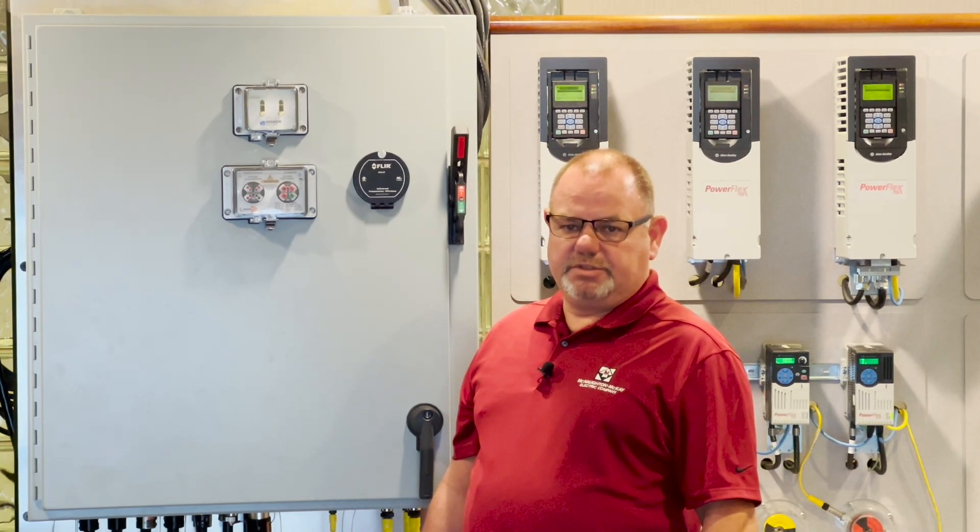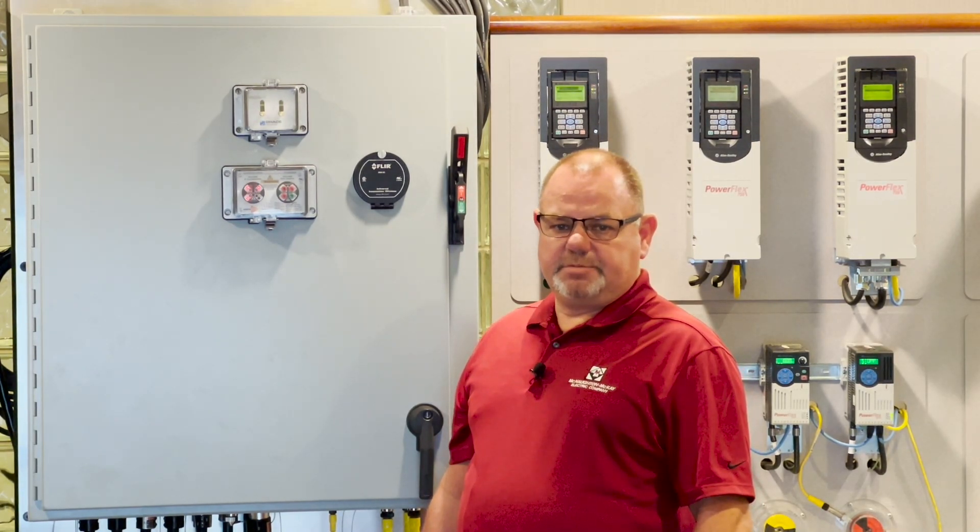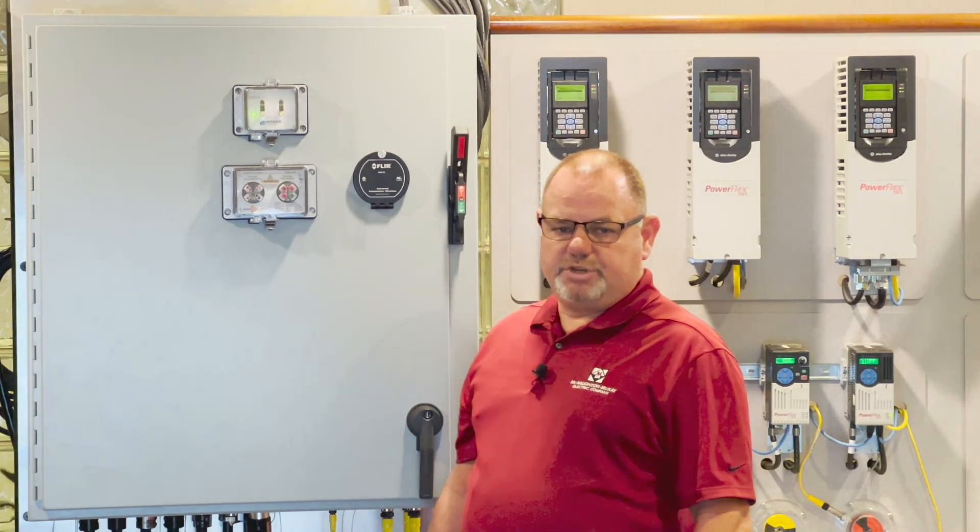Save you and your team time by using the team we have in place. Thank you for watching this episode of What Makes It Cool. For more videos like this, please visit and subscribe to the McNaughton McKay YouTube channel.